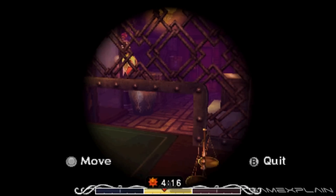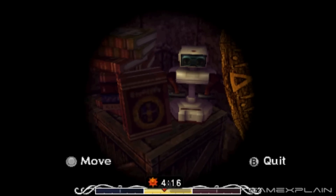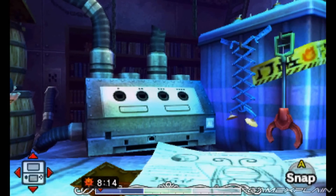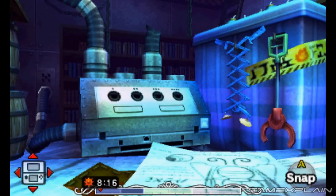There are a ton of new easter eggs hidden in Majora's Mask 3D. We've already shown a bunch of them off, including references to classic Nintendo hardware like Rob and the Nintendo GameCube. But as it turns out, there's still even more left!